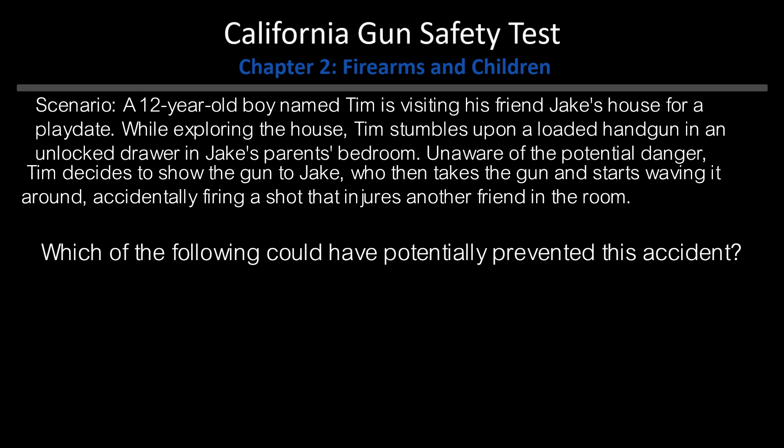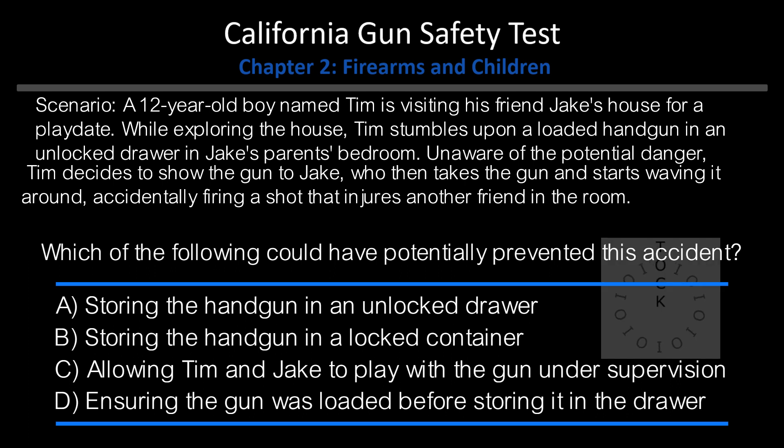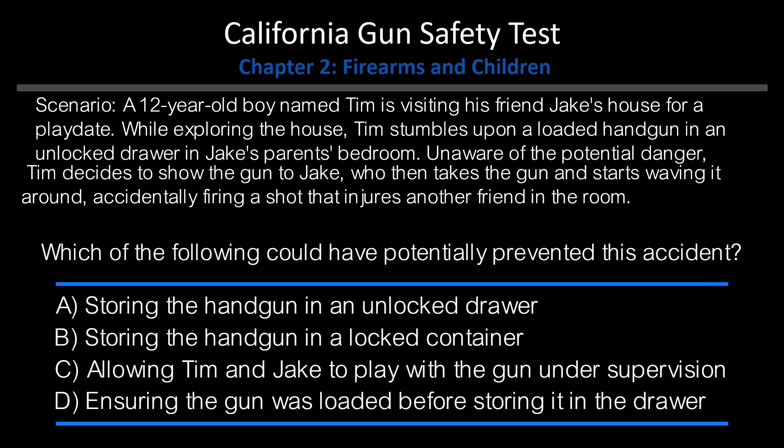A 12-year-old boy named Tim is visiting his friend Jake's house for a playdate. While exploring the house, Tim stumbles upon a loaded handgun in an unlocked drawer in Jake's parents' bedroom. Unaware of the potential danger, Tim decides to show the gun to Jake, who then takes the gun and starts waving it around, accidentally firing a shot that injures another friend in the room. Which of the following could have potentially prevented this accident? A. Storing the handgun in an unlocked drawer. B. Storing the handgun in a locked container. C. Allowing Tim and Jake to play with the gun under supervision. D. Ensuring the gun was loaded before storing it in the drawer. Answer: B. Storing the handgun in a locked container.